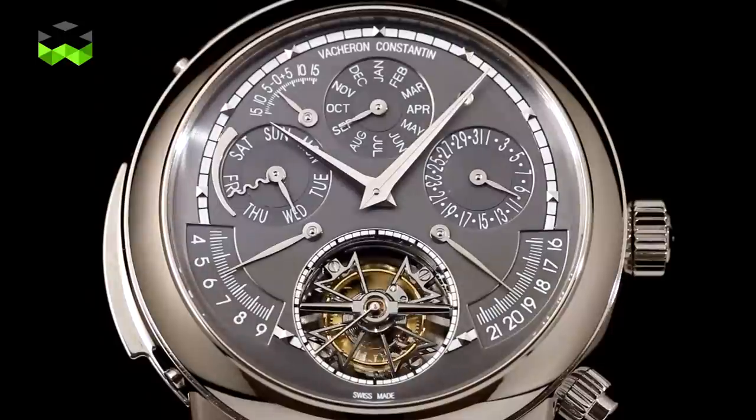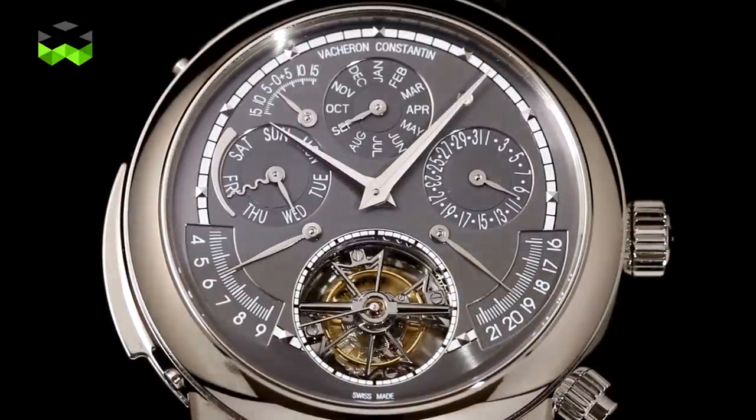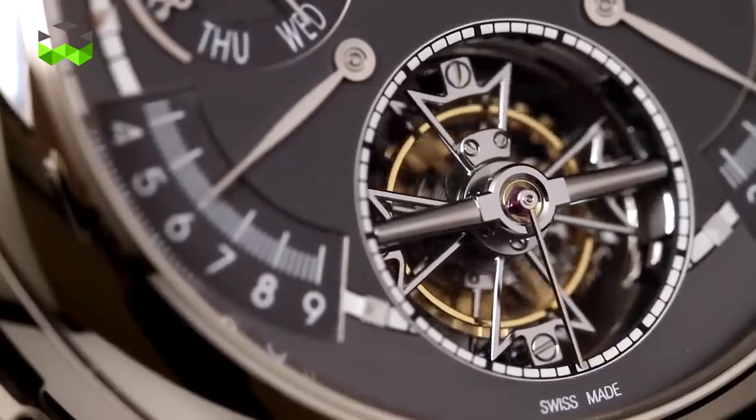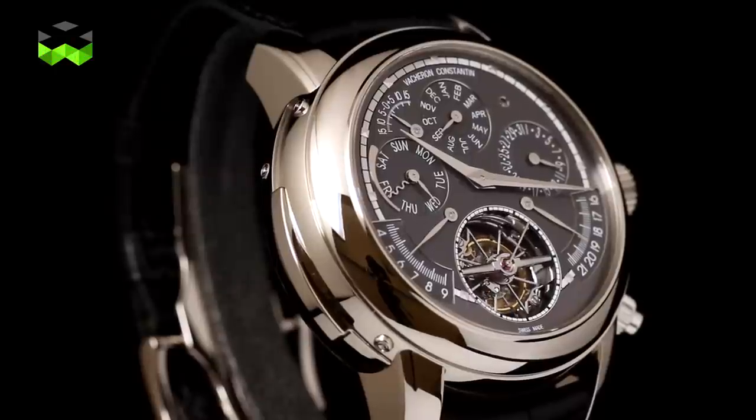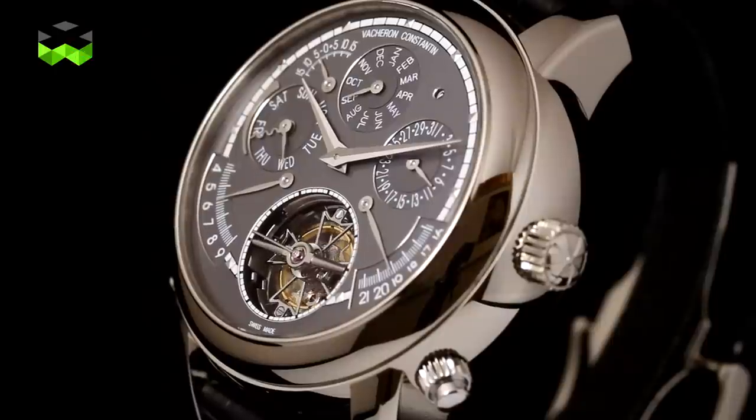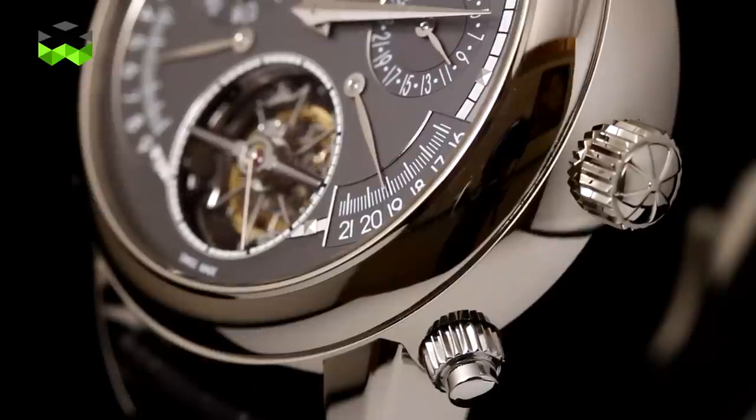It's a great honor to present this unique piece: the Maître Cabinotier Astronomica, a unique creation. In the history of Vacheron Constantin, created almost 260 years ago, this is probably one of the most complicated watches we have ever made. We have no less than 839 components in the movement, housed in a 47mm diameter case — still very elegant, very dressy. In 2005 we celebrated our 250th anniversary with the Tour de l'Île, and the Astronomica is the heir of that masterpiece.